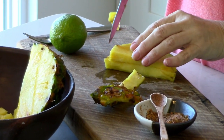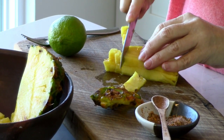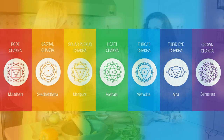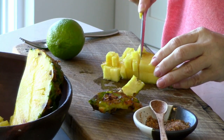So the solar plexus chakra, which we are making this delicious food for today, is identified by the color yellow. Yes, this is the yellow energy center. The chakras go rainbow colors from the bottom to the top. So the yellow is the solar plexus chakra, located right in between your low ribs. This is our power center, the element of fire, and this is where we find our self-confidence and our ability to take action.